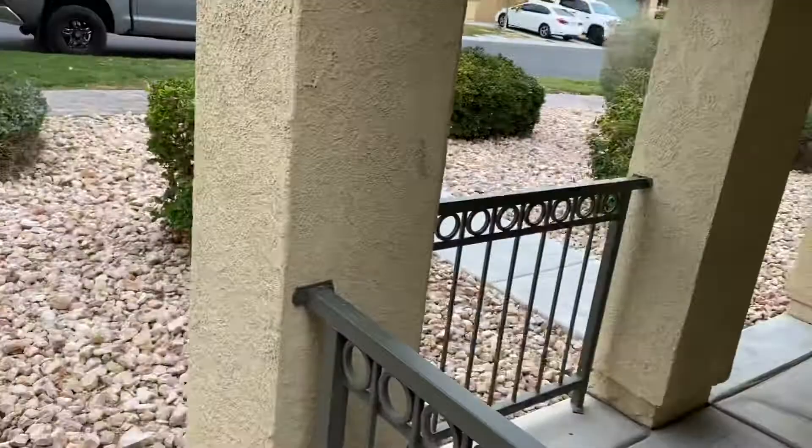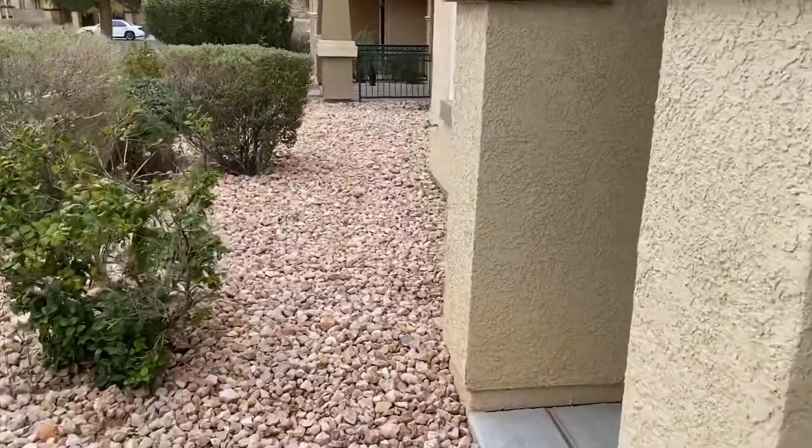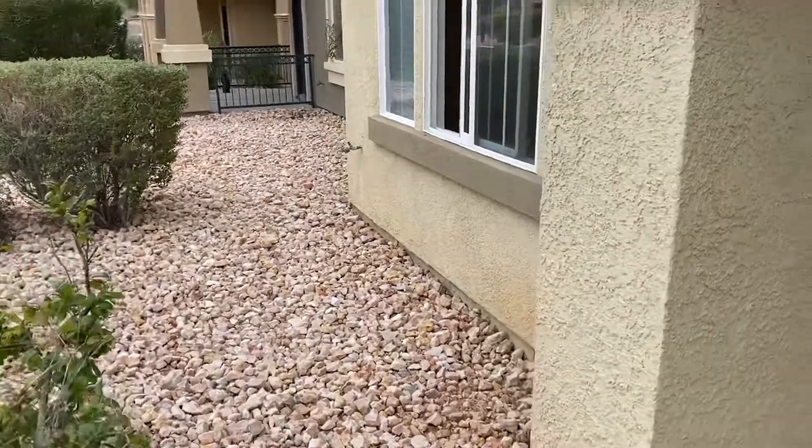Unless you give us a direct request to get these stucco damage areas fixed, we're going to ignore it as we have other costs we're going to have to incur in this house.